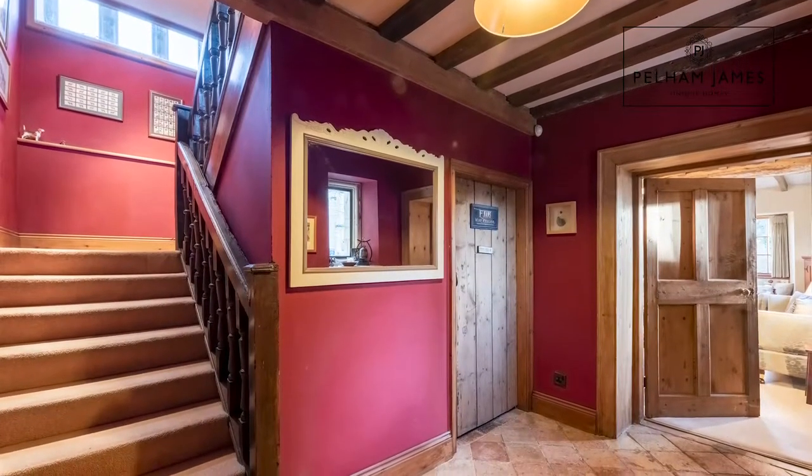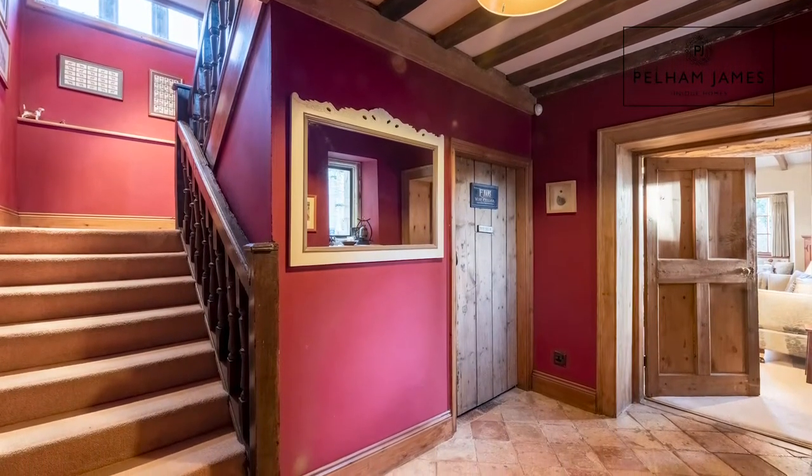As soon as you enter the home, the history and period charm immediately begins to reveal itself with exposed beams overhead, quarried tile flooring in the hallway, deep window sills, and the first glimpse of a very grand staircase. Follow me and let's take a look at the first two reception rooms.